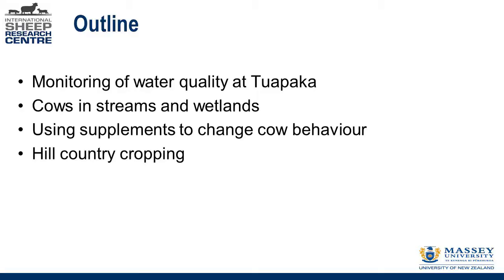Today we're going to talk about a number of things we've been doing there. Lucy's going to tell us about the background monitoring of water quality at Teapaka. We're going to talk about GPS monitoring we did of cows in streams and wetlands, looking at how they were actually interacting with the water. We're going to talk about a study where we used supplements to change cattle behaviour and how that influenced water quality. And then we're going to talk about a Hill Country cropping study.